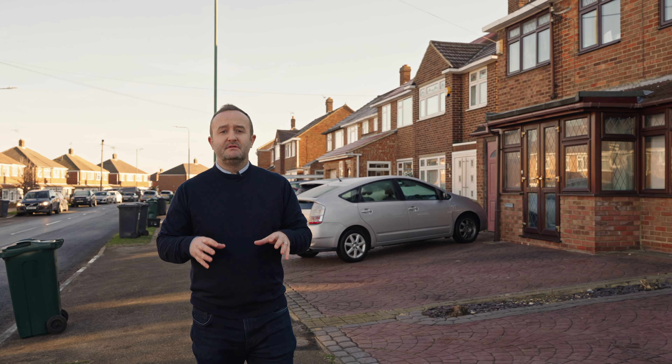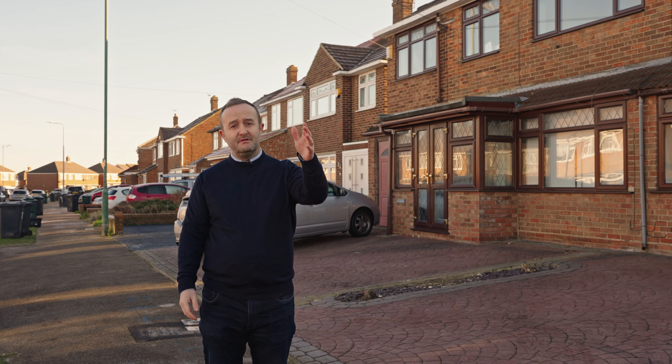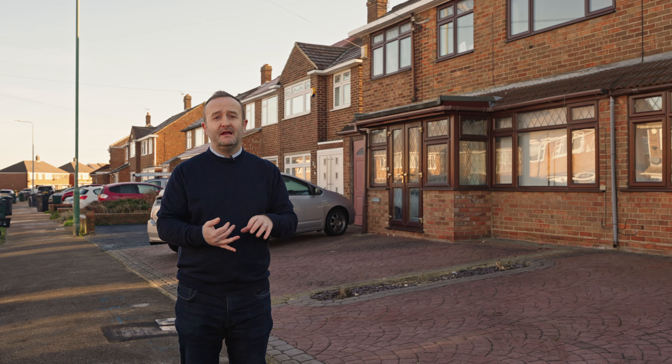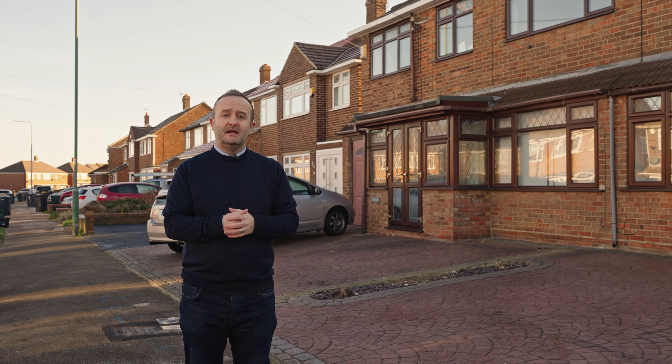The real benefit of this property is that you're in a great location. You've got Fleet Down Primary School, which is literally a two-minute walk away. You've got a lovely parade of shops, which encompasses a bakery, a cafe, and local convenience stores. Now let's go inside and have a look at the property.